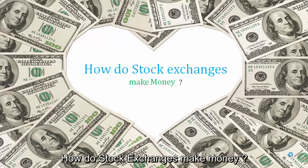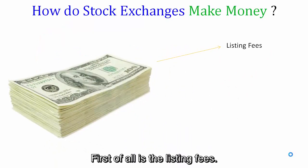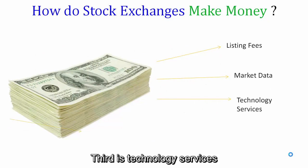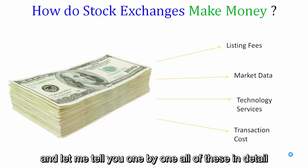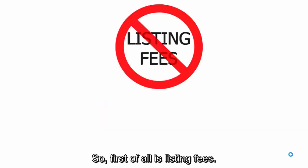How do stock exchanges make money? There are typically four sources from which a stock exchange makes money: first is listing fees, second is market data, third is technology services, and the last one is transaction costs. Let me tell you about all of these in detail one by one.